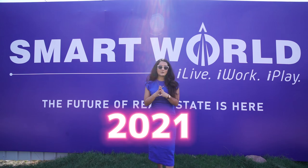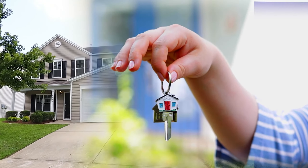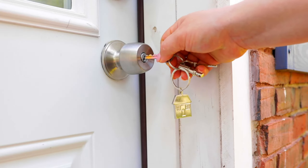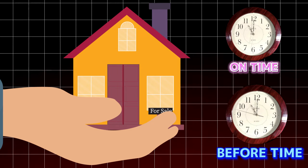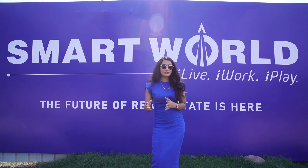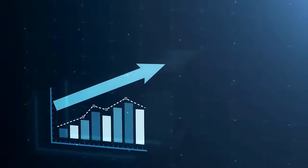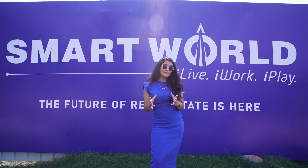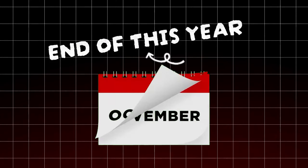The project name is yet to be launched so we call it Code 66. It is located in Sector 66 of Gurgaon and it is a project by Smartworld. You have heard of Smartworld — they have delivered so many projects. Let me give you a brief so that you know their background and what kind of quality they believe in.